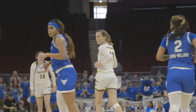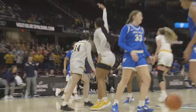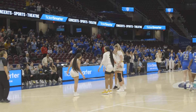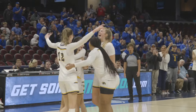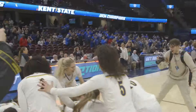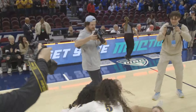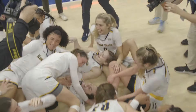Jenna Batch got them all! Drive baseline, five to shoot, Gray — oh, this would be poetic — three! Yes! Kent State 78, Buffalo 60. Three magical days in March — grab your dancing shoes! It's been 22 years too long. Kent State women's basketball is going to the NCAA Tournament for the first time since 2002!